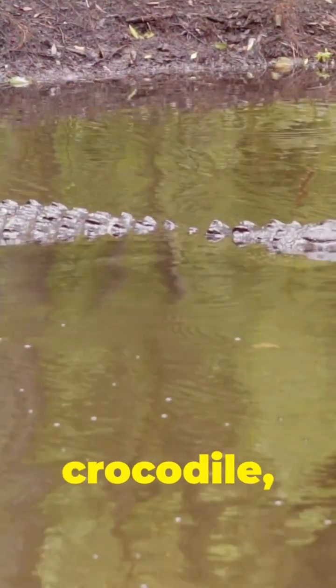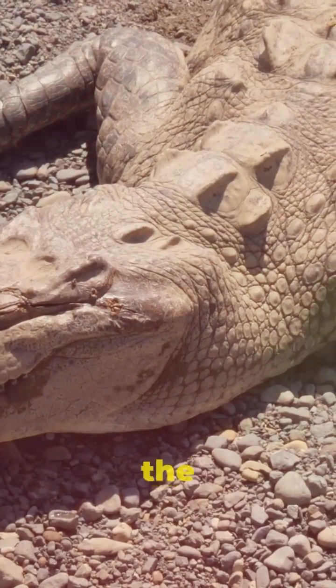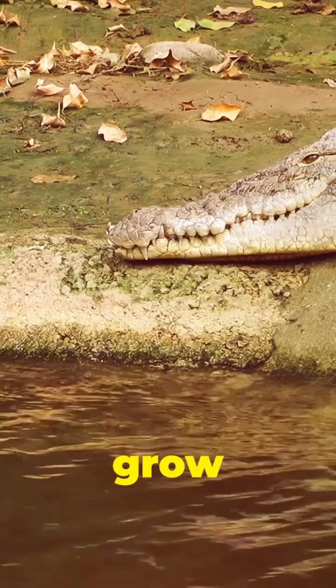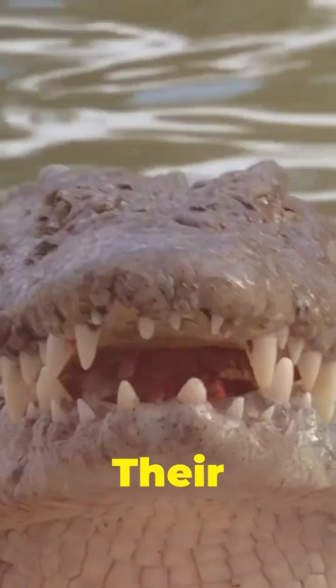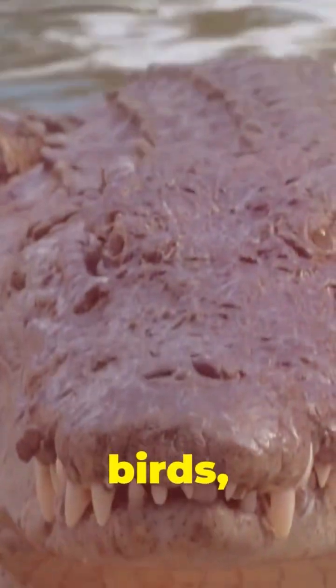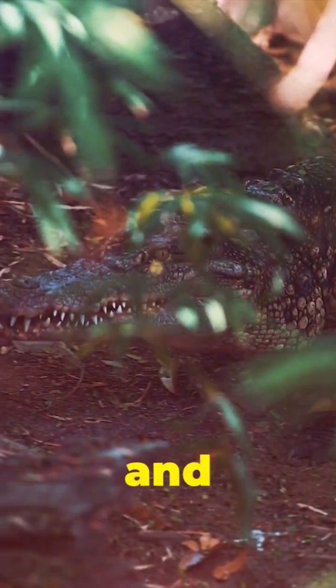The American crocodile, a powerful reptile, is a true emblem of the Florida Everglades. These ancient creatures can grow over 13 feet long, their bodies armored with tough, scaly skin. Their powerful jaws are lined with sharp teeth, perfect for snatching fish, birds, and even the occasional mammal. Don't let their fearsome appearance fool you, though — American crocodiles are shy and reclusive.